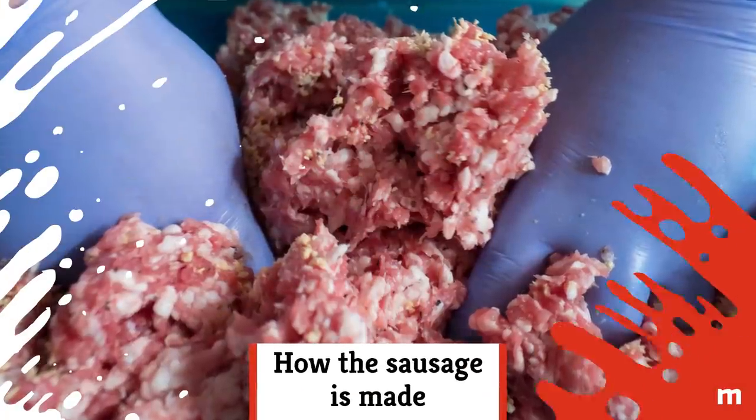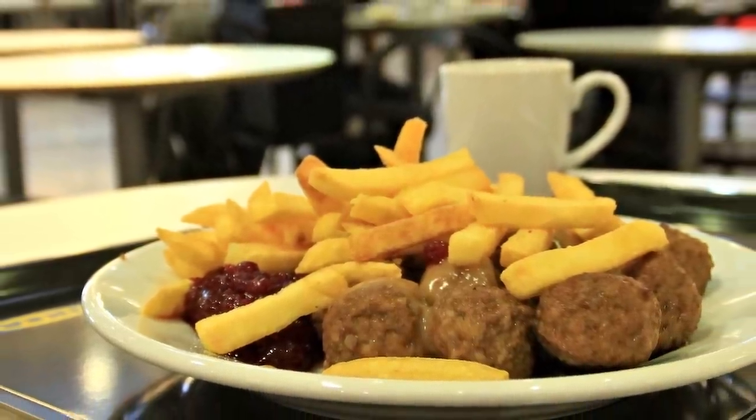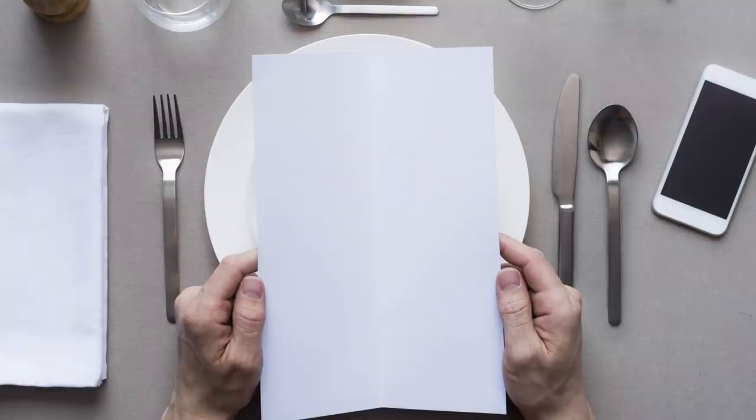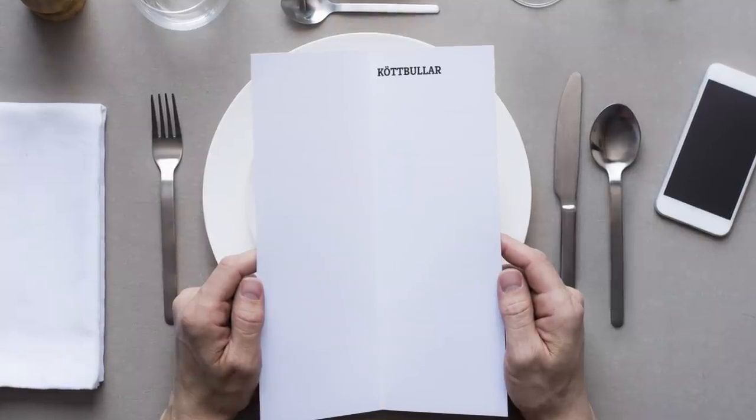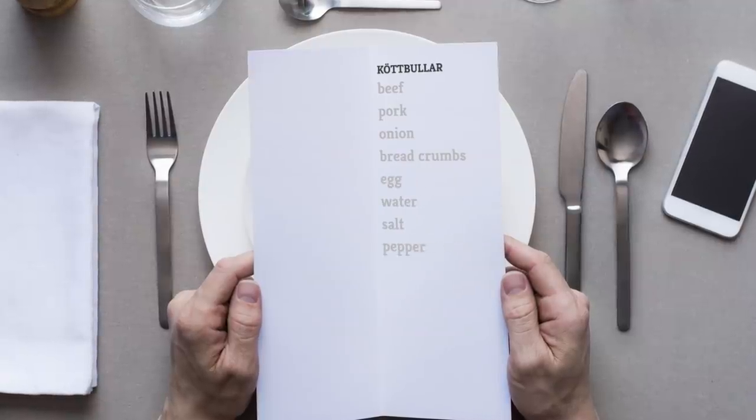How the sausage is made. So you've ended your epic shopping journey with a delicious plate of Ikea meatballs. Here's what you're digging into. The classic meat version, which is served with lingonberry jam, is made up of beef, pork, onions, breadcrumbs, eggs, water, salt, and pepper.